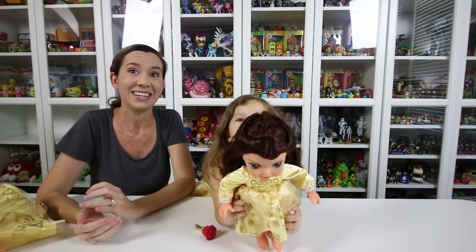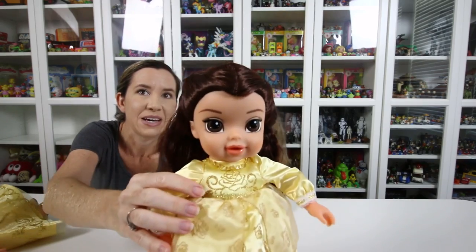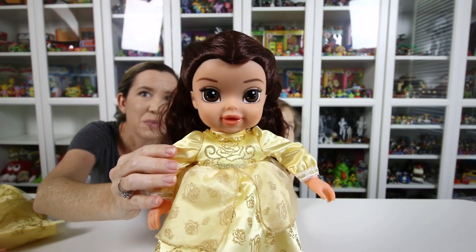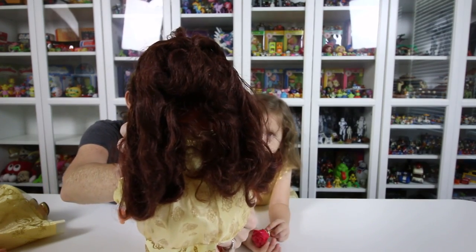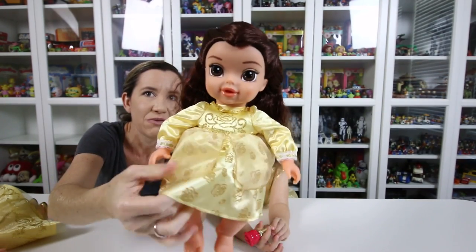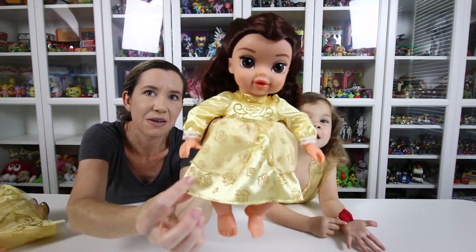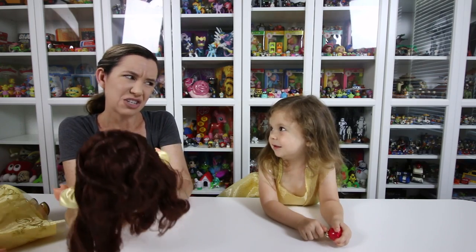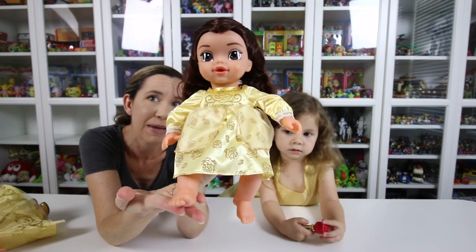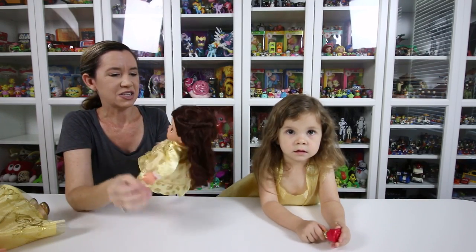And here's the little baby Belle. Can I show them close up? There we go — little baby Belle, so cute. Again, big brown eyes, long brown curly hair. Really pretty golden gown. This one has glittery roses on it, and she doesn't have any shoes on, because she's a little baby — she's not quite ready to dance yet, so she doesn't need her dancing shoes.